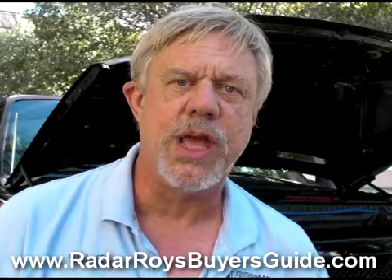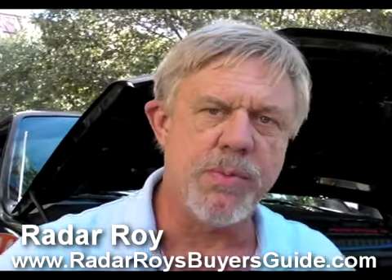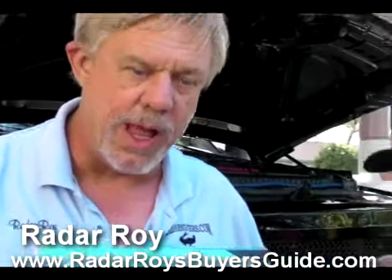This is Radar Roy. I'm at the 2009 SEMA show here in Las Vegas, Nevada, and I'm here with my good friend Leon from Blinder.